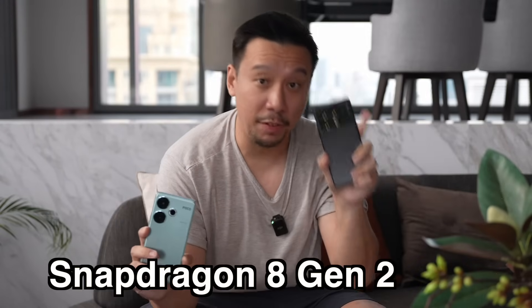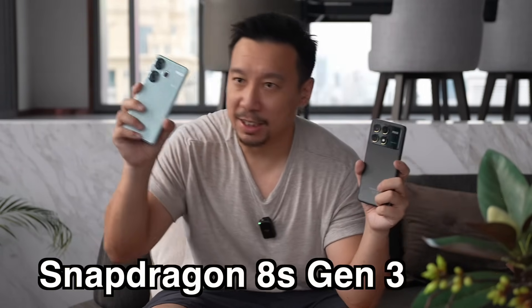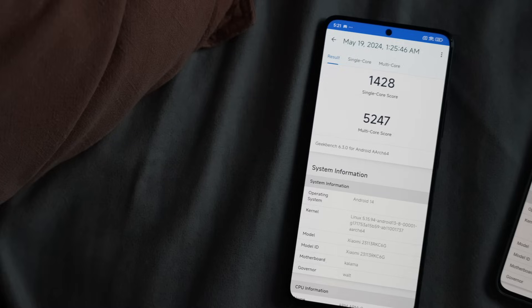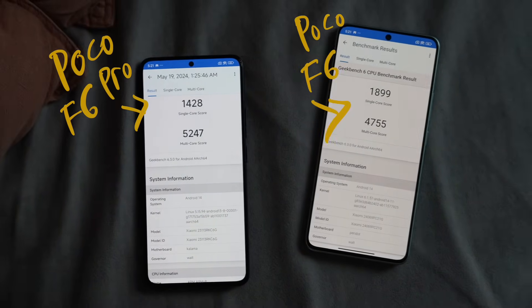Both of these phones run on Qualcomm chips that are not underpowered. The Pro runs on the Qualcomm Snapdragon 8 Gen 2 — a flagship chip from just last year. The non-Pro runs on the Qualcomm Snapdragon 8S Gen 3. Now if you're wondering whether the 8S Gen 3 is better than the 8 Gen 2 — no, because Qualcomm has a very confusing naming scheme. In terms of pecking order, the 8S Gen 3 sits below the 8 Gen 3 and also below the 8 Gen 2. The 8S Gen 3 has slightly better single-core performance, but for multi-core the 8 Gen 2 is still better. So the Pro still has the better chip, even though the naming scheme is very confusing.